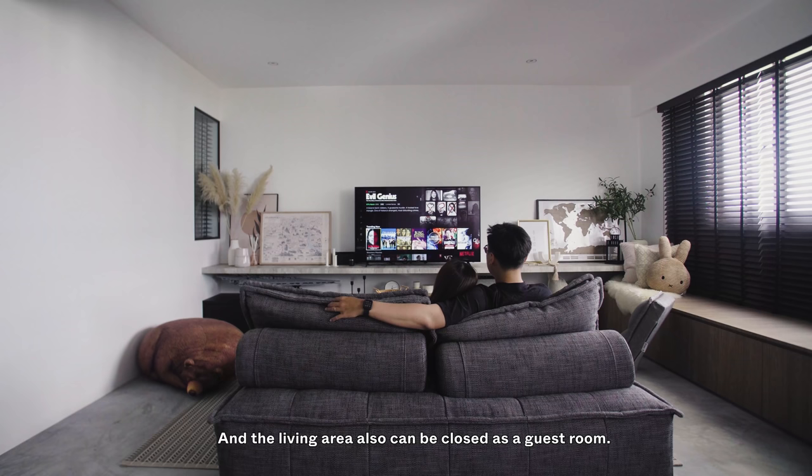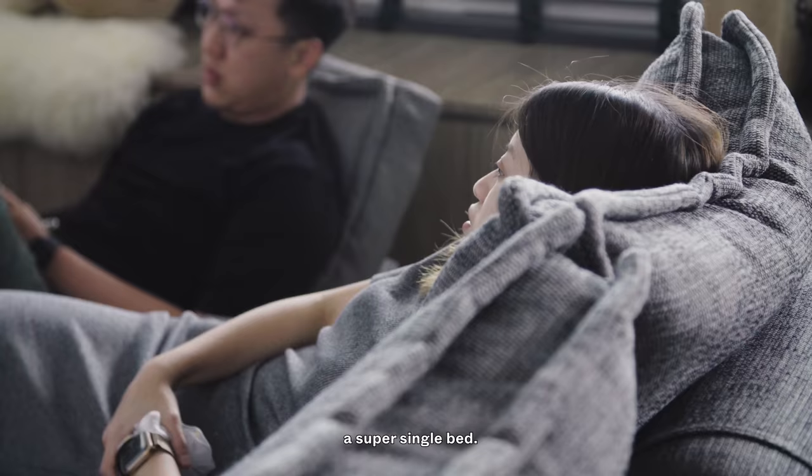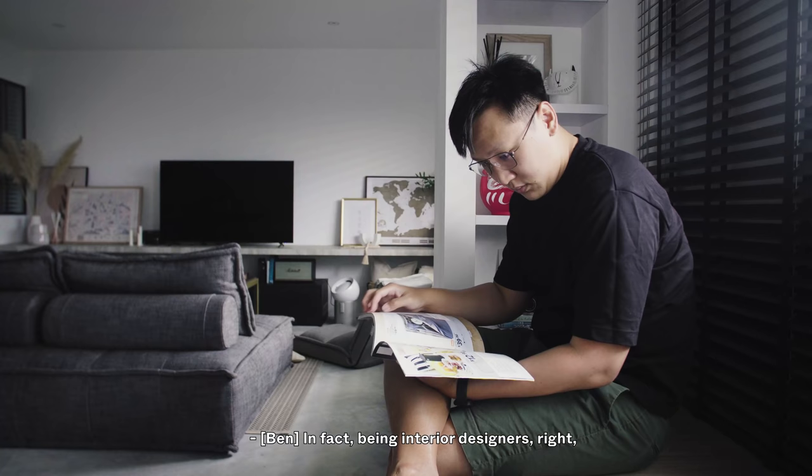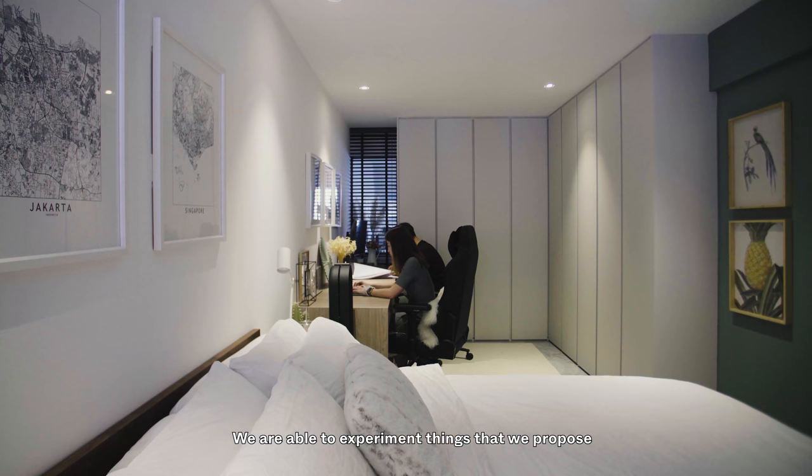Right now we don't have any kids, so we can have a bigger living area. The living area can also be closed off as a guest room. We chose this sofa because it's actually the size of a super single bed, so we can use it as a guest bed as well.